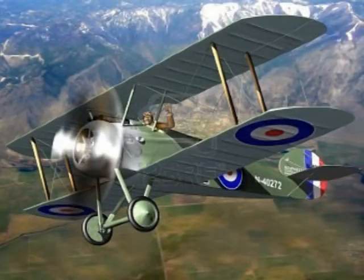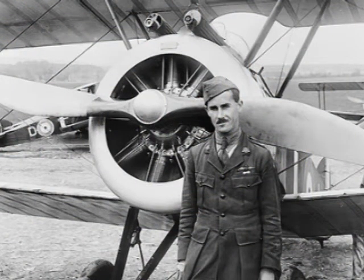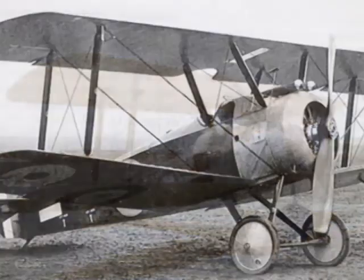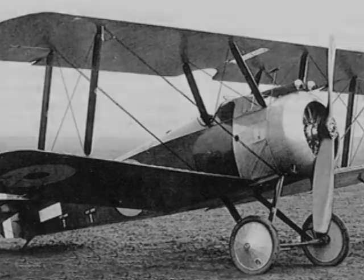The most significant feature of the Camel was the wind-driven fuel pump attached to the rear strut. This form of fuel injection was a first. Prior to this development, the fuel systems in aircraft were gravity-fed. This precluded any type of aerial maneuvering and restricted most aircraft to maintaining a level flight attitude. The Camel's fuel pump allowed it to engage in aerial combat with a distinct advantage over other aircraft.